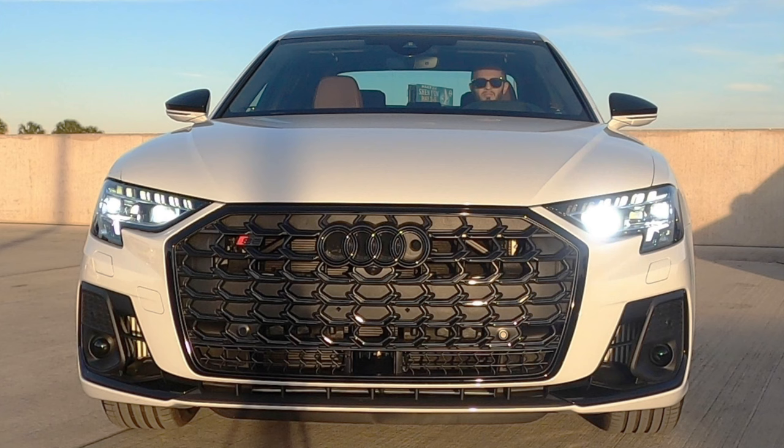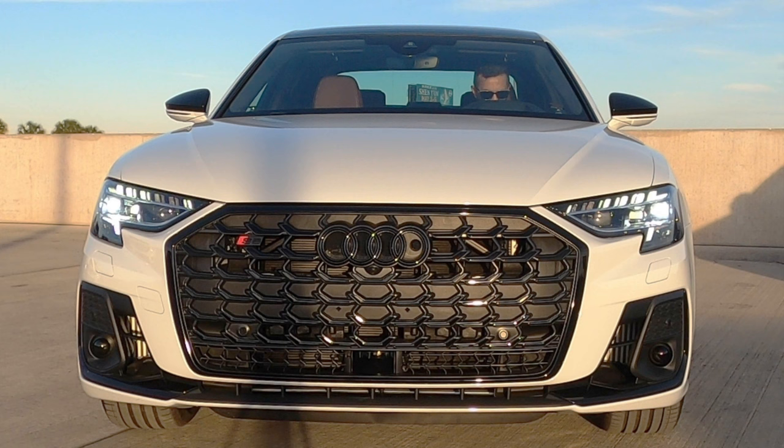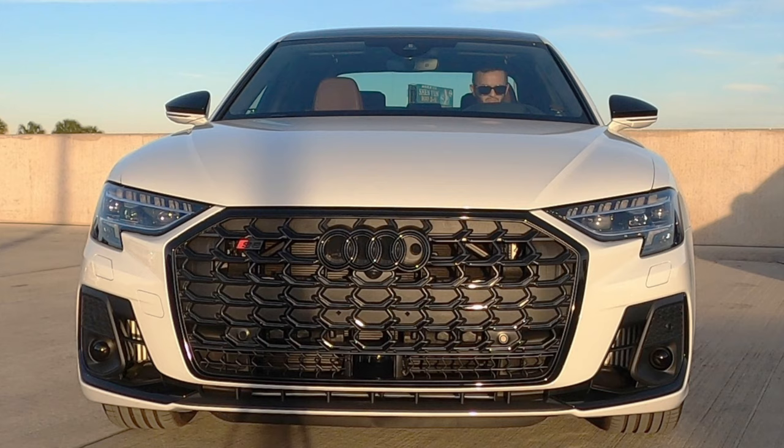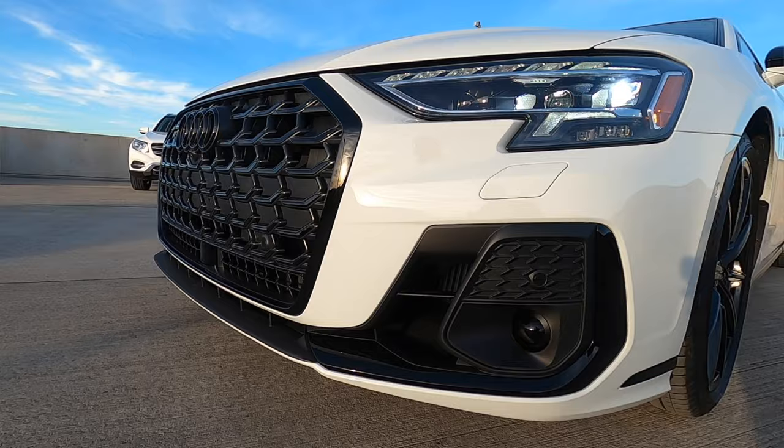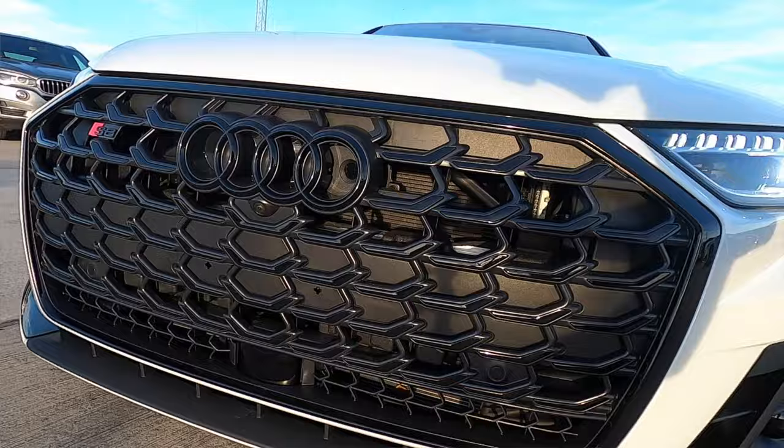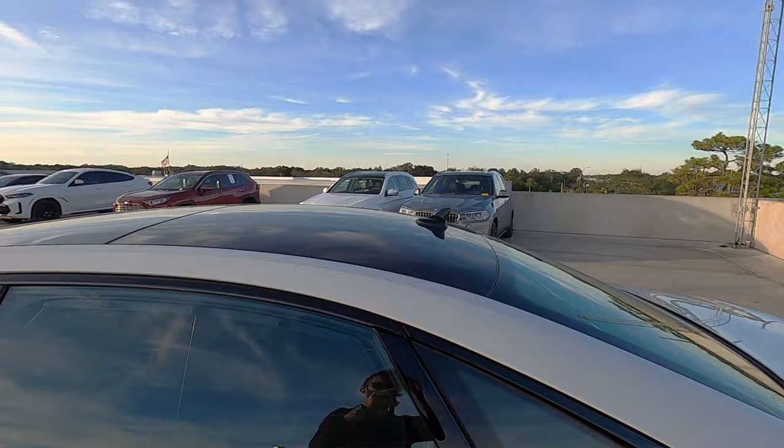Audi starts off with matrix design LED headlights and daytime runnings that go into the gloss black elements because we have the black optic package - you're going to have to tick the box for that if you want it to look stylish like this. The single frame Audi grille, those Audi O-rings - that's another package. The lower gets the gloss black on the side blade, and it's going to carry around the whole vehicle. You'll have a bit of a pinstripe around the window wells, the mirror housing, and above the quad tip exhaust.